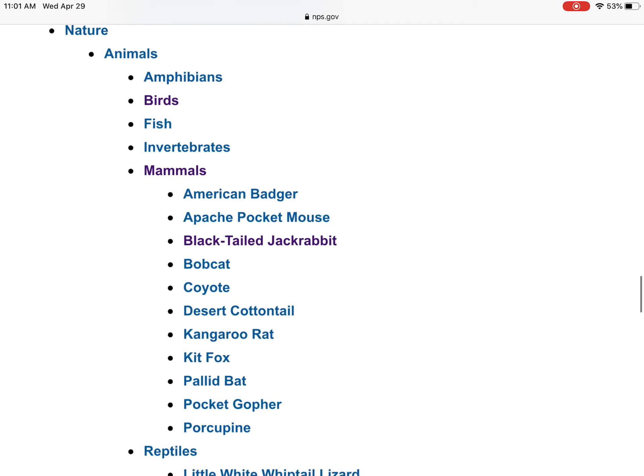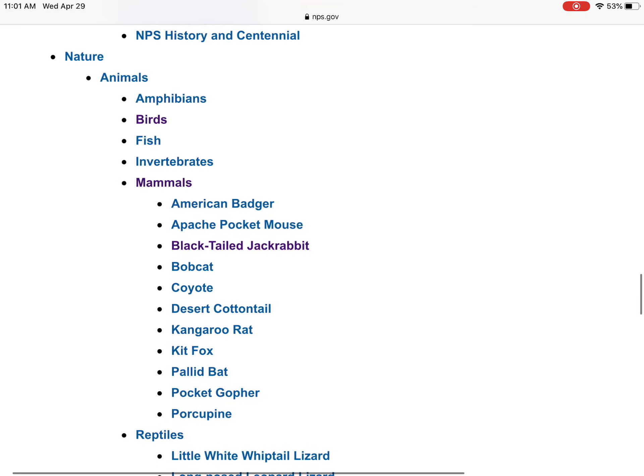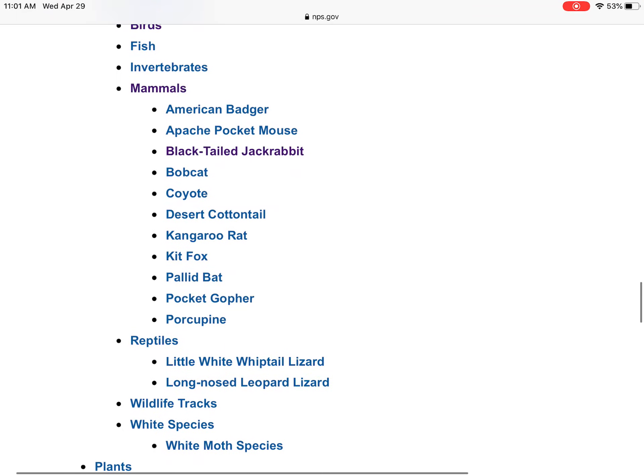Scroll down, and there are all the things that are found on your page about your national park. I'm going to go all the way down to where it says 'nature' here. Sometimes you have to click on birds or fish or amphibians to see a bigger list, but the list that's opened up for me here is under mammals.